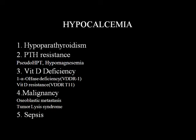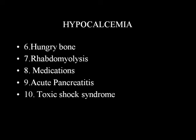Common causes of hypocalcemia: hypoparathyroidism; less commonly, PTH resistance (pseudohypoparathyroidism); hypomagnesemia; vitamin D deficiency, especially 1-alpha-hydroxylase deficiency (VDDR1) and vitamin D resistance; malignancy with osteoblastic mets, tumor lysis syndrome; sepsis; hungry bone syndrome - as our patient had, a combination of hungry bone, hypoparathyroidism, vitamin D deficiency, and hyperthyroidism with increased bone turnover; also rhabdomyolysis, medications, acute pancreatitis, and toxic shock syndrome.